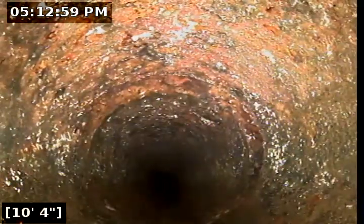That cast iron still looks good. We'll be transitioning to PVC here momentarily. And there's our PVC — here's our fresh pipe.